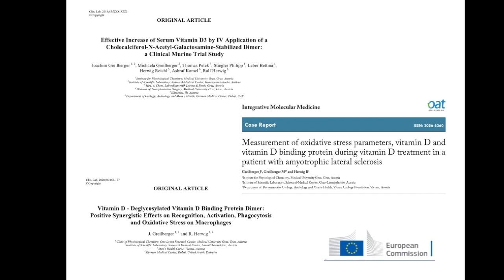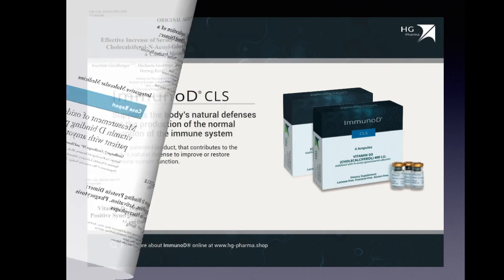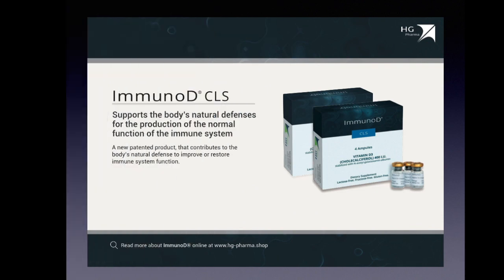This has also been declared to the European Commission. These findings, although very new, could be confirmed by other authors. In conclusion, ImmunoD significantly supports the body's natural defense, which might be of important help in our current situation.